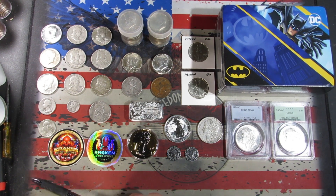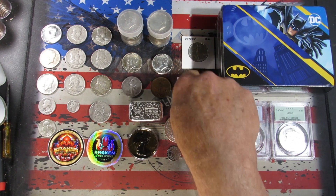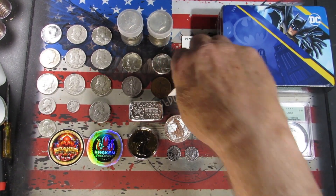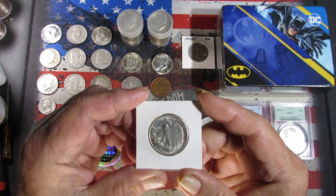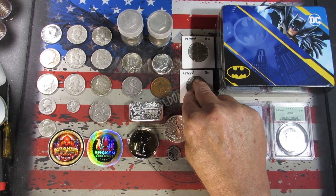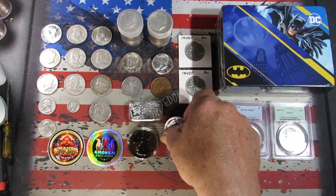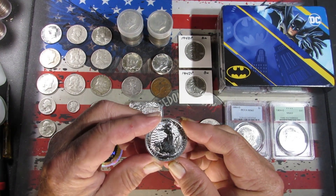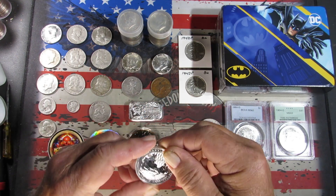Then we get into some items that were on Whatnot — got a couple of really nice 42 Philly BU Walkers. Both of them are really nice, no wear on them. Definitely a possibility I might send those in to have them graded because they are nice. Also got what I think was a buy-it-now — a 2023 Britannia with Charles on the front, so that's one of the new releases.